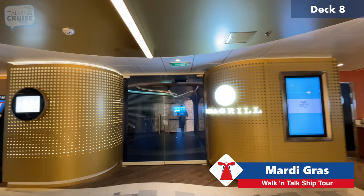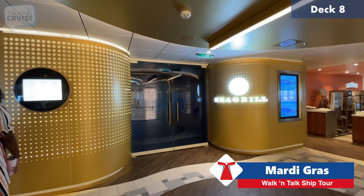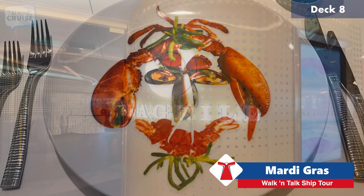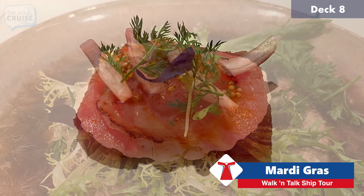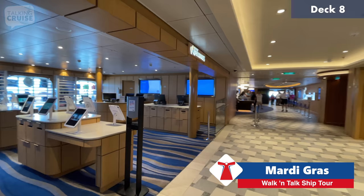Making our way through deck eight, this is Rudy's Seagrill — Chef Rudy Sodeman's seafood restaurant. We ate here on the first evening and it was fantastic. Chef Rudy himself came out to check in on us, which was a nice touch. I've known him for many years from Holland America ships, but this is the first time he's had a concept on Carnival. Reasonably priced at around $38 per person with lots of choices including fresh seafood and lobster.